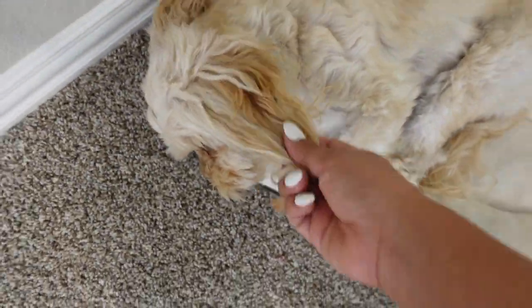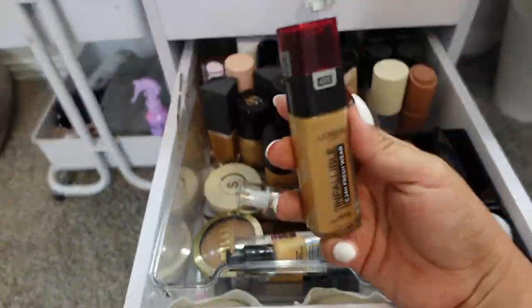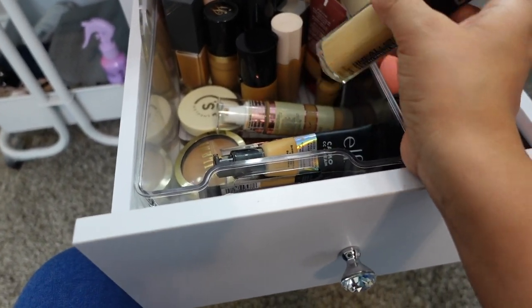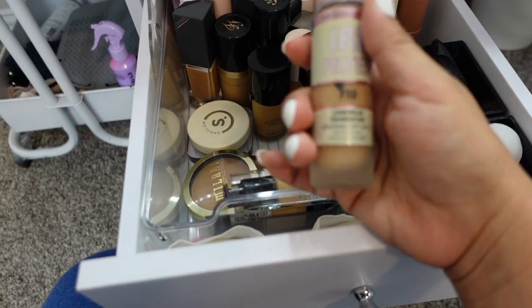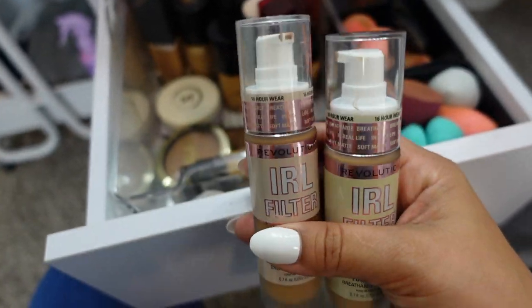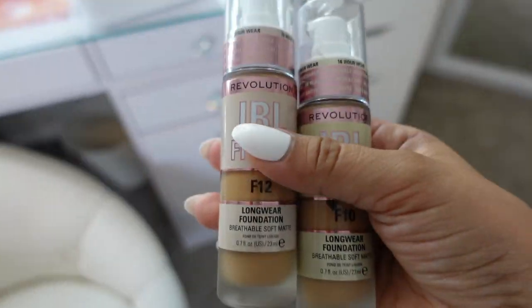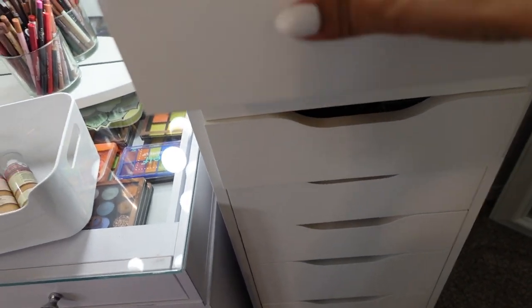For foundation, I really want to use the L'Oréal Infallible, but for the sake of trying newish drugstore makeup, let's use this foundation — I'm gonna use both shades because I do have to mix them to get my perfect shade. This is the Makeup Revolution IRL Filter Foundation, such a great foundation.